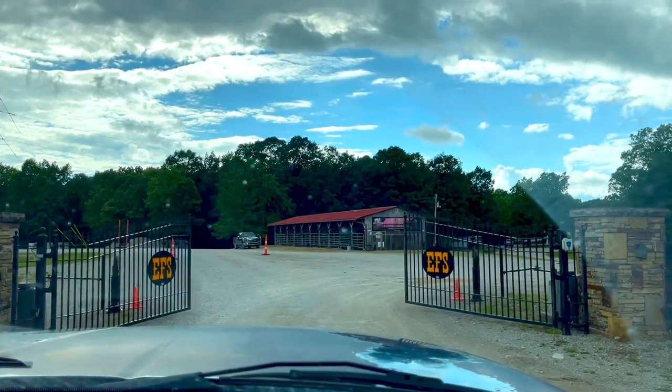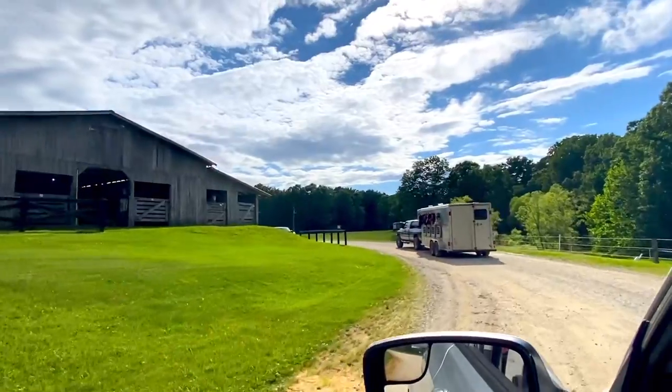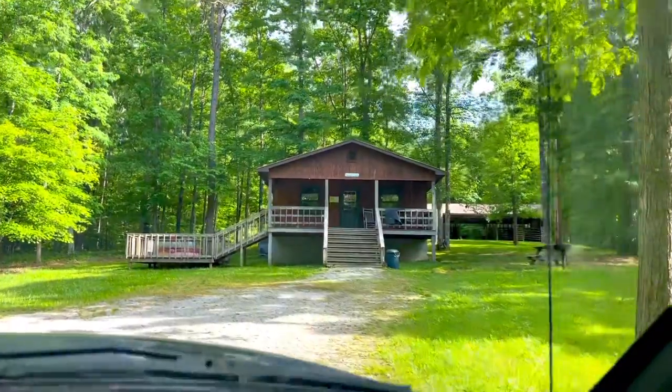In my last video you saw us arrive at East Fork Stables in Jamestown, Tennessee. We brought four horses glamping and we have a cabin and private stable. We are getting ready to hit the trails — cannot wait to show you when we wake up in the morning and head out.